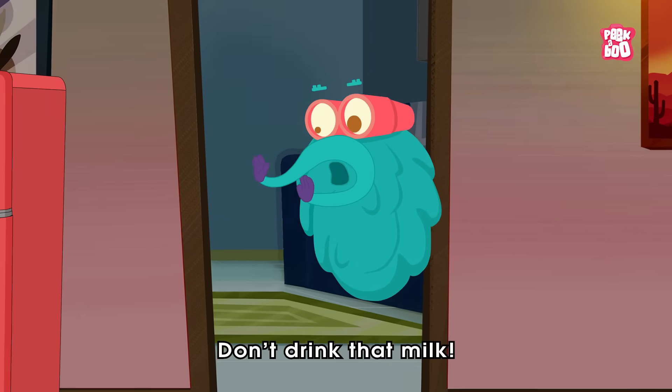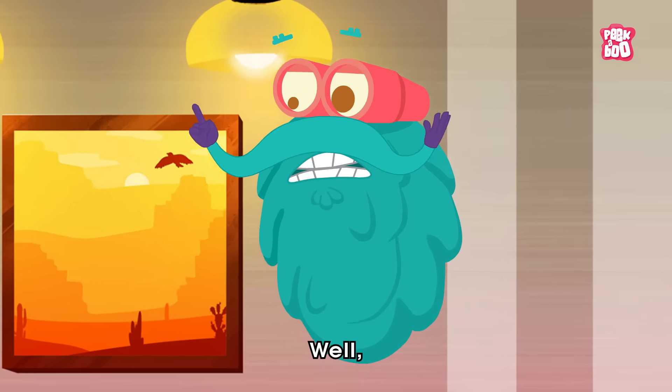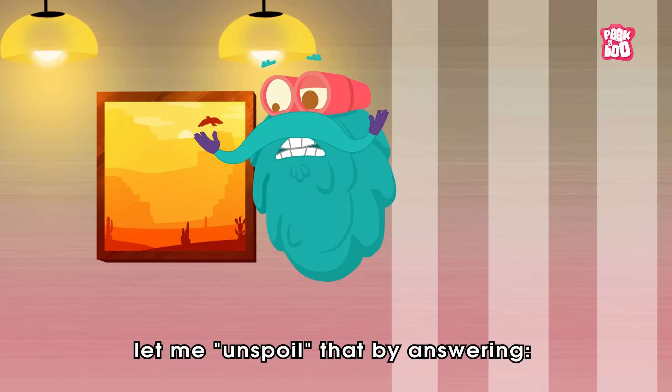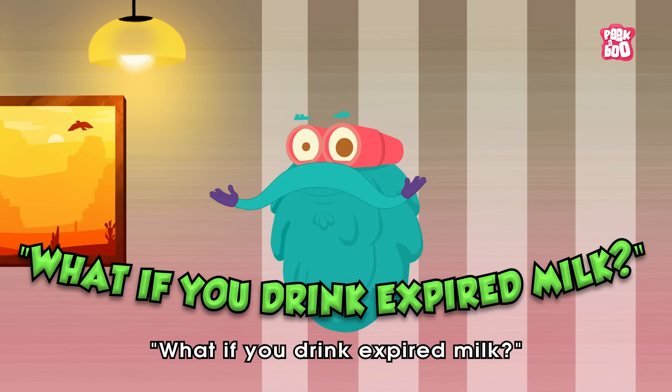Wait, little kitty, don't drink that milk. Why not? Well, let me unspoil that by answering: what if you drink expired milk?